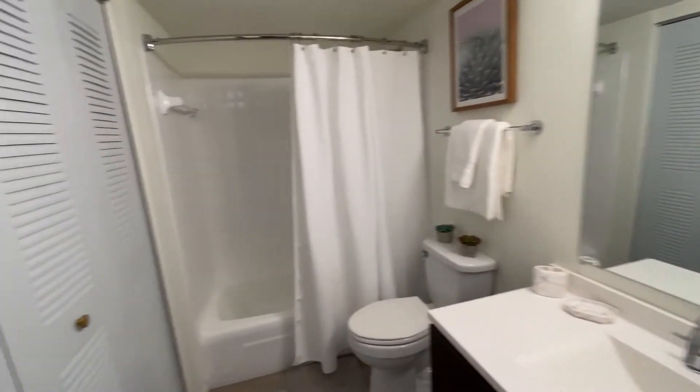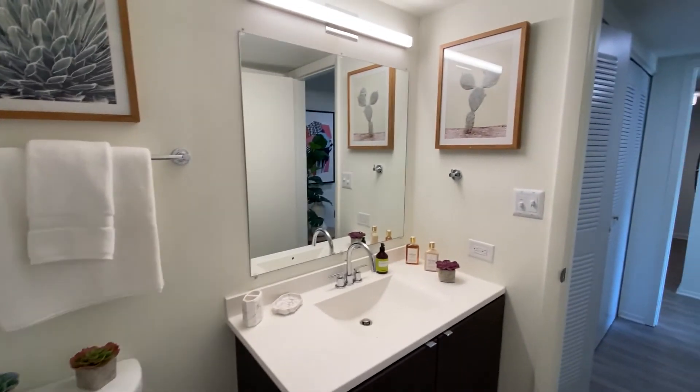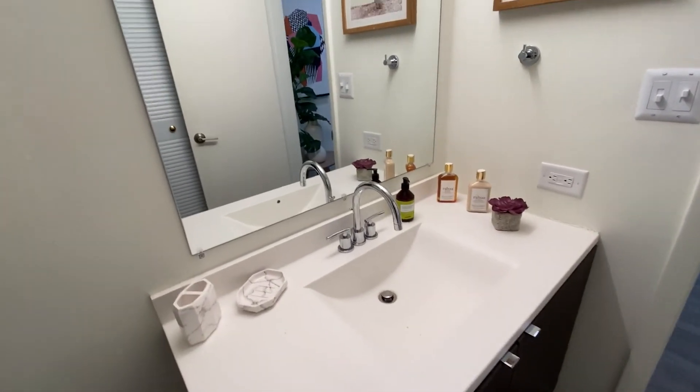And then of course we do have our bathroom, which features more closet space over here to the left. We have our shower with a curved shower bar. And then we have more LED lighting with those same espresso textured cabinets and pulls, as well as a cultured marble countertop.